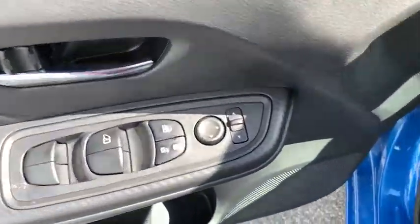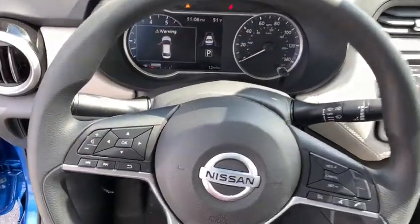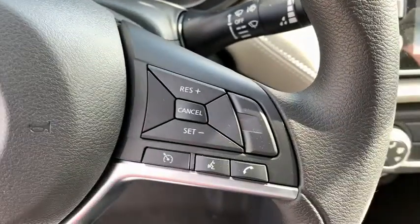Remote keyless entry, front bucket seats, front reading lamps, tilt steering wheel, driver vanity mirror, passenger vanity mirror, speed control, splash guards.